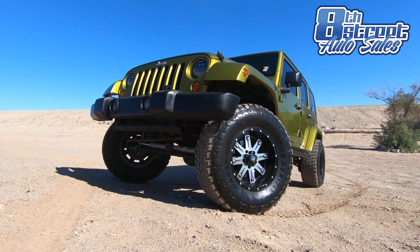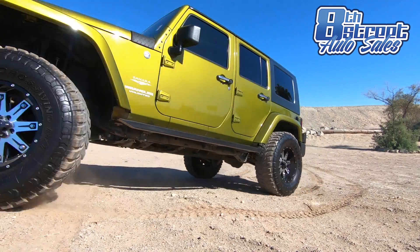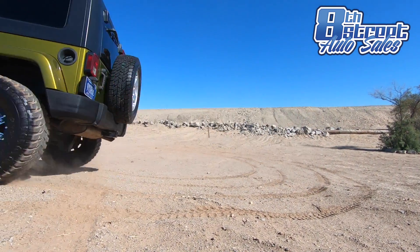This vehicle speaks excitement, adventure, off-road. Take me out on the road. Take me out on the dirt.